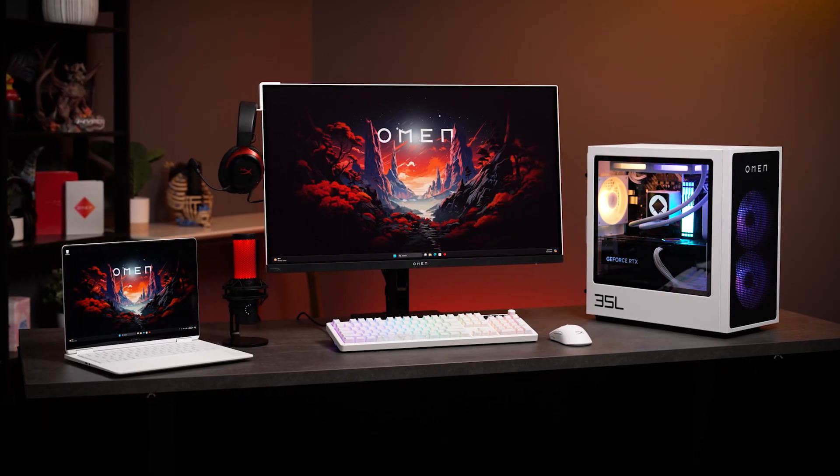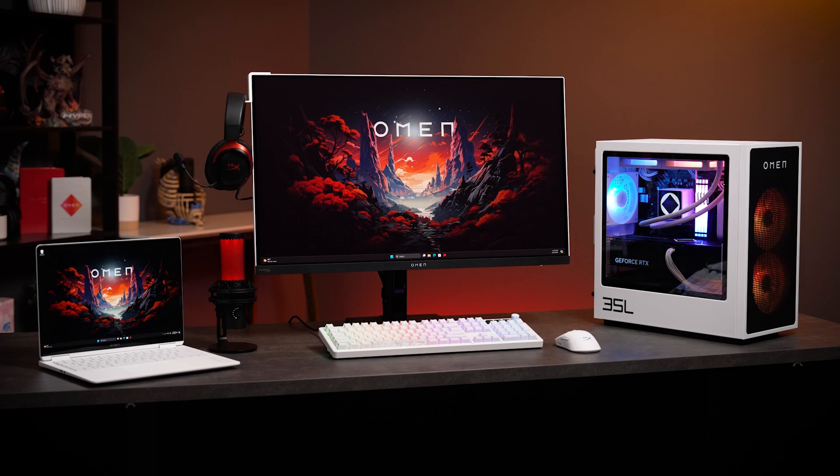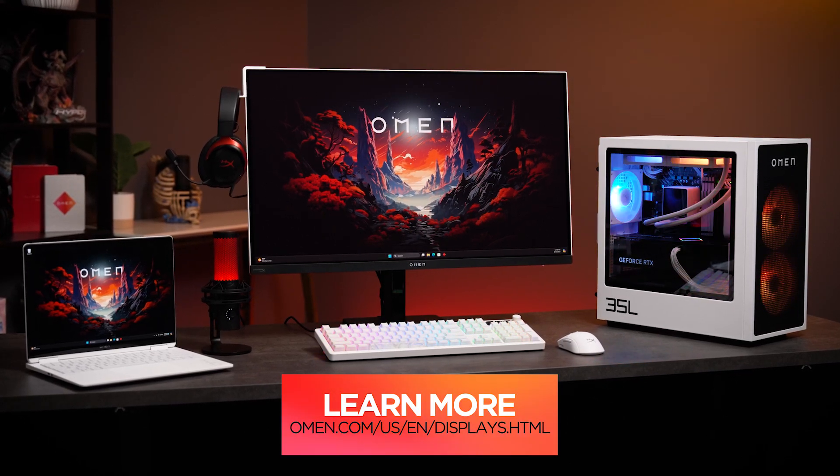So if you're looking for that premium experience, a competitive edge, or a color accurate display, the Omen Transcend 32 might just be the display for you. For more information, please visit omen.com. Thanks for watching.